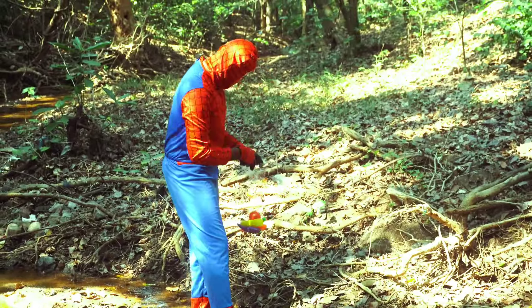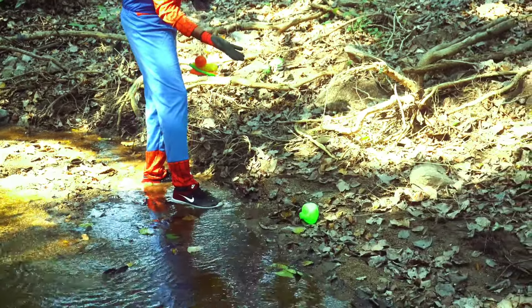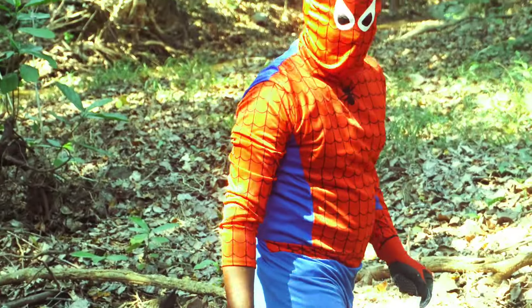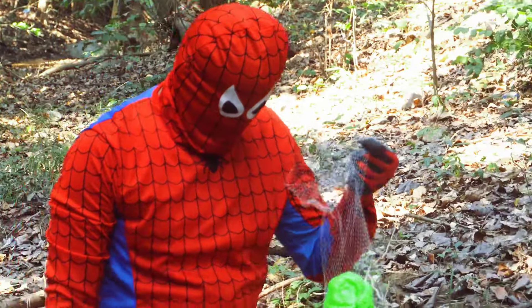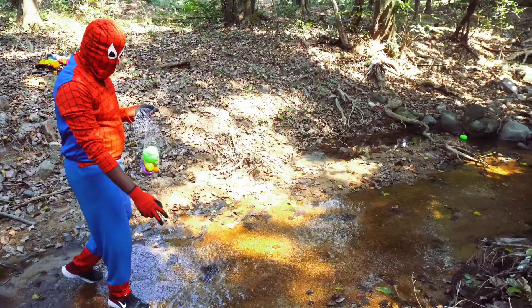Spider-Man found a cabbage. Cabbage is a cool veggie. You can use it to make crunchy coleslaw for picnics or colorful wraps for lunch. It's like nature's bowl for tasty fillings. Cooked, cabbage turns soft and yummy in soups and stir fries. Sauerkraut, a funny-sounding word, is fermented cabbage that's tangy and good for our tummies.